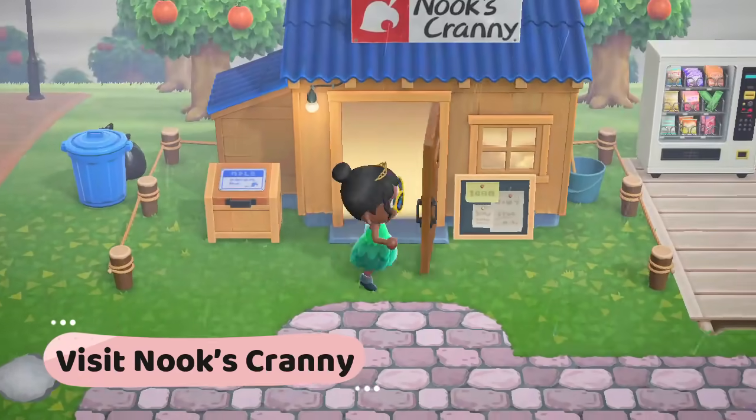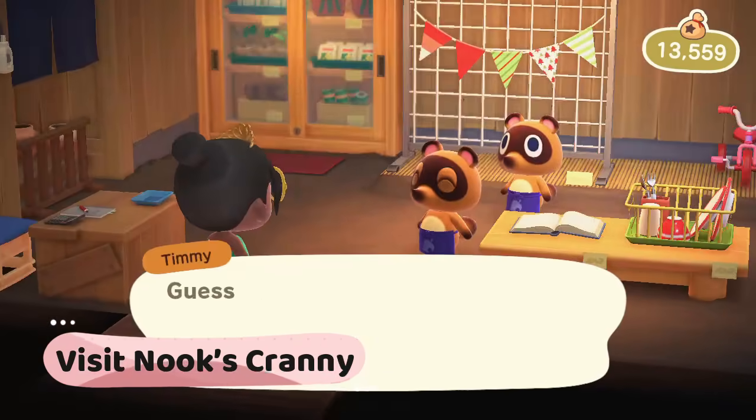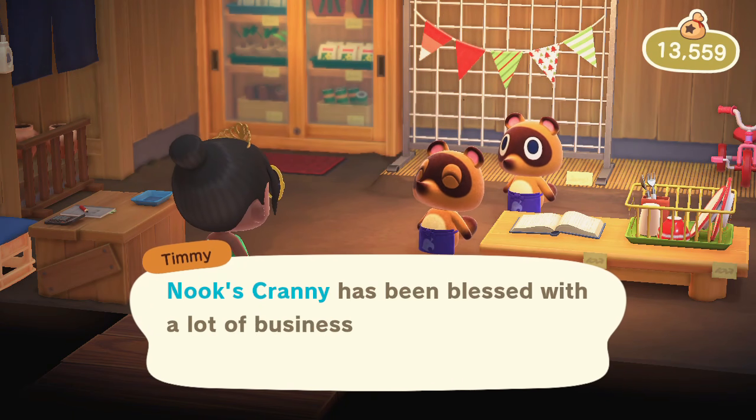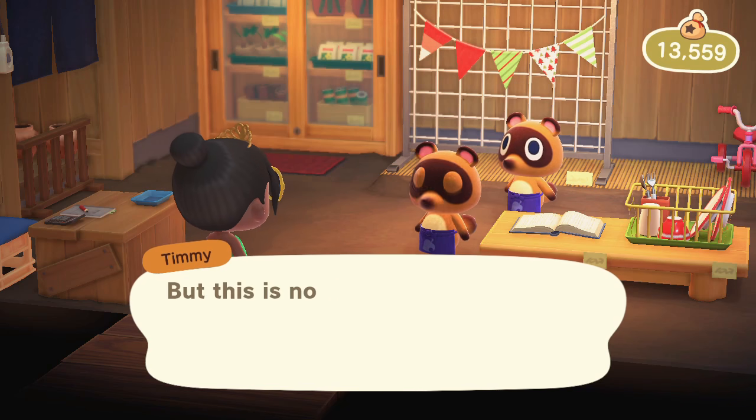Visit Nook and Cranny. Check out what Timmy and Tommy are selling at the Nook and Cranny — the inventory changes each day. Don't forget to look at the wallpaper, flooring, and seeds inside the cabinet.